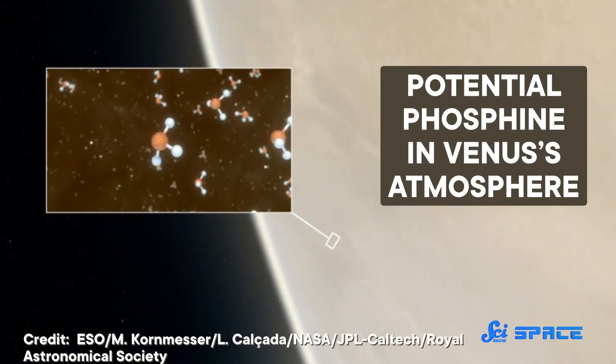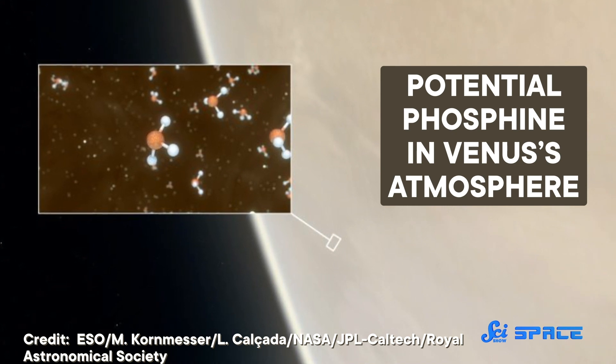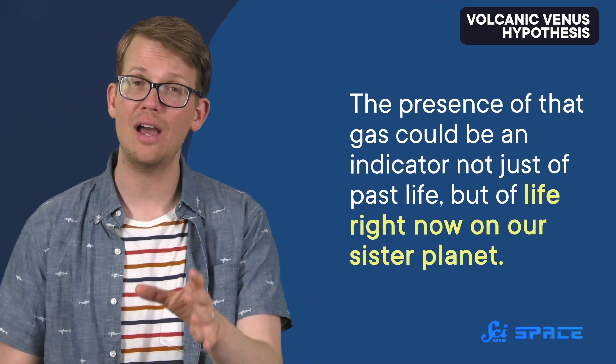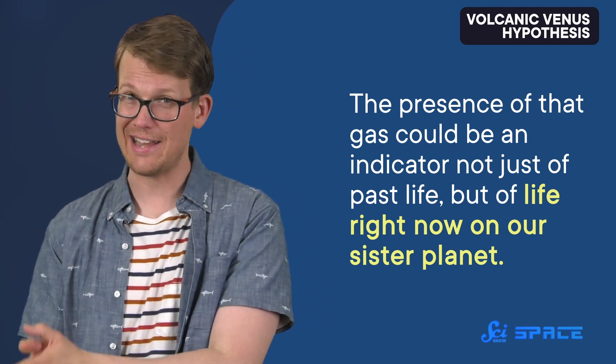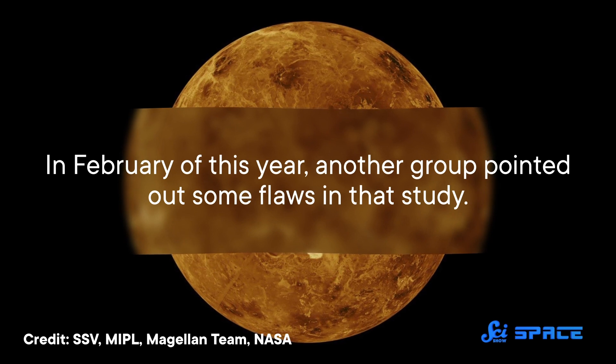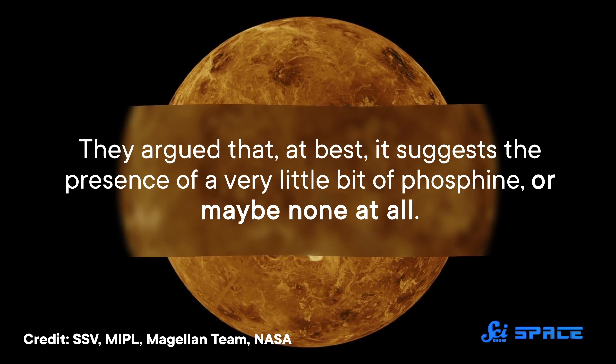This week, we've also got the next chapter in the ongoing saga of phosphine in the atmosphere of Venus. To catch you up: last fall, a team of researchers published data suggesting there were molecules of phosphine gas high in the planet's atmosphere — which was a big deal, because the presence of that gas could be an indicator not just of past life, but of life right now on our sister planet. Then, in February of this year, another group pointed out some flaws in that study. They argued that, at best, it suggests the presence of a very little bit of phosphine, or maybe none at all. Now, a new study sidesteps the question of whether the phosphine actually exists to examine where it could come from if it did.